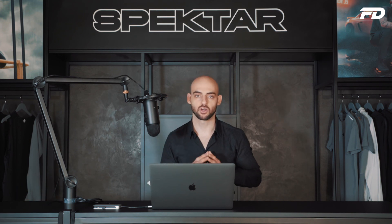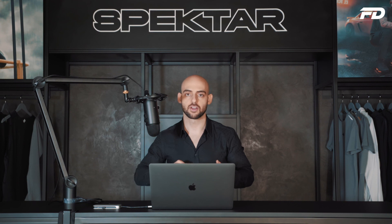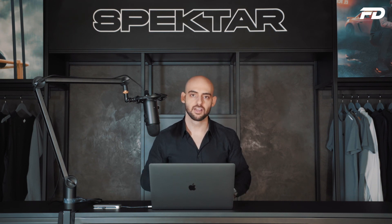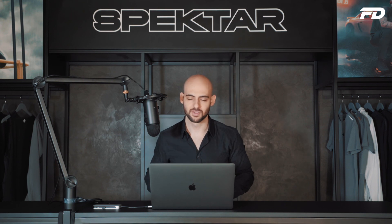If you'd like to schedule a one-on-one consultation call to discuss your personal style, how to set up your own fashion business, create unique and authentic designs, or set up a manufacturing hub, check the link in the description and we can hop on a call. Thank you so much for tuning in to this episode of Fit Design TV — until next week, stay tuned.